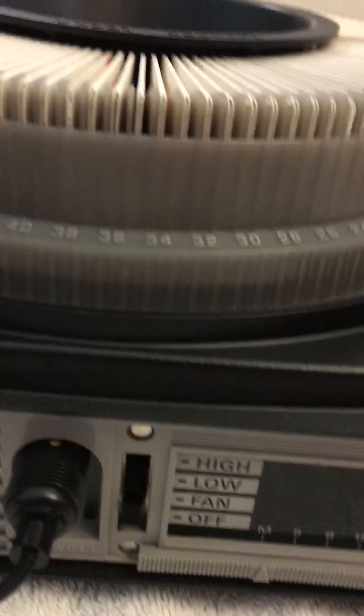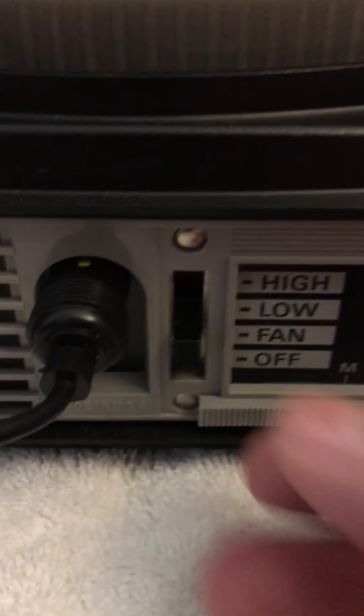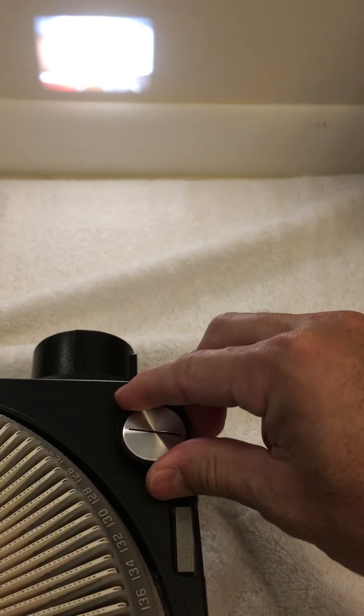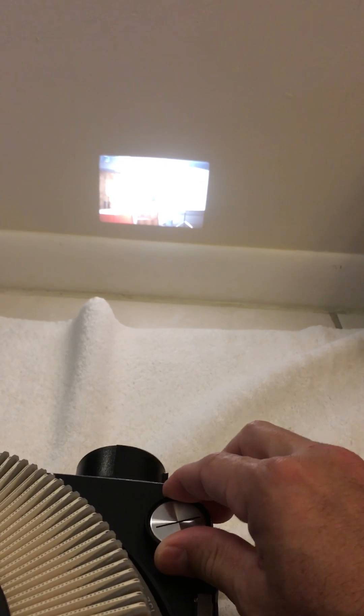We've already got the film loaded in, so go ahead and turn it on. As soon as you turn it on, the fan comes on and it loads one slide. We'll use a little lamp. And we've got a pretty clear picture there — kind of hard to see on the video, but it does work perfect. I just wanted to show you everything that this does.